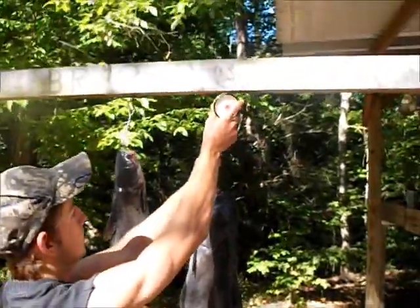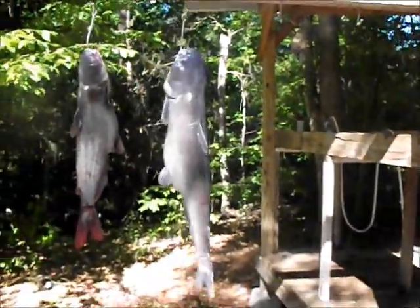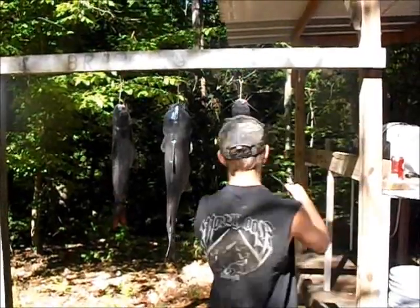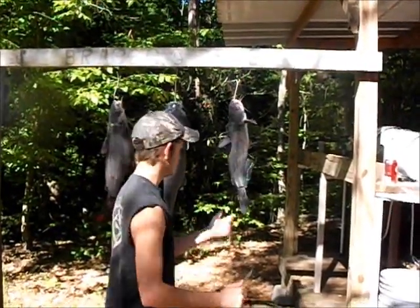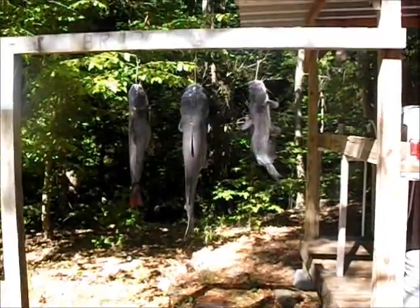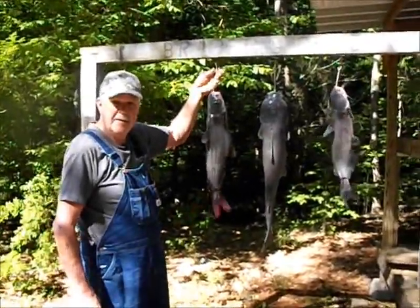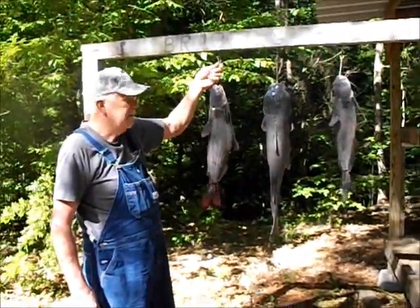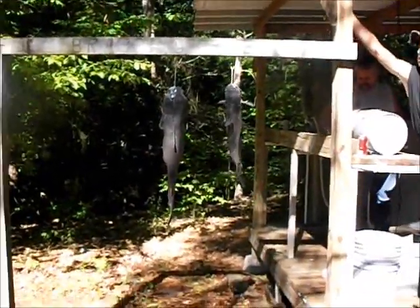Good old blue cat, ain't it? They do that to bleed them out — get that blood out of them, which is a good thing to do. James, he's got his fish cleaning station, he's got his hanging hooks, and the bragging pole. The man knows what he's doing when it comes to catching these catfish, especially these bigger ones. We've had them dragged to the ground before. What water depth you catch that in, James? Thirty feet. That's nice. James here is a badass — he's got it down to a science.